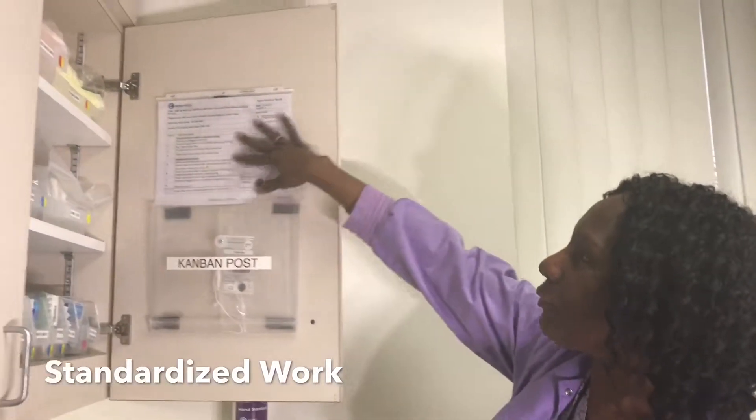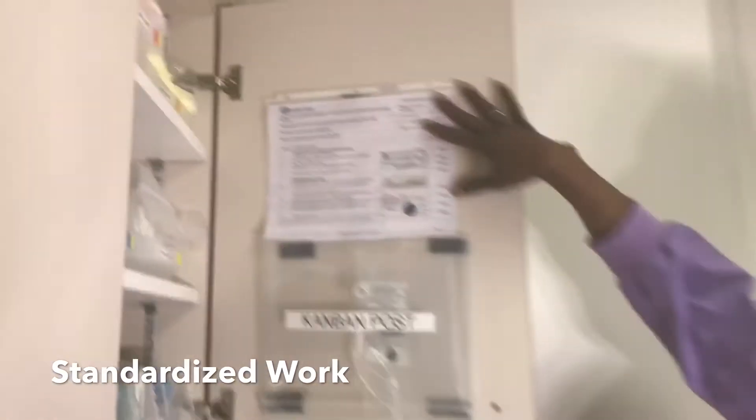I'm going to replenish the Kanban bag in the right bin location behind the unbagged items. And if anyone needs a reminder of the steps, we can always refer to the standardized work sheet.